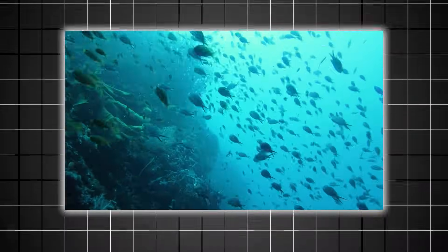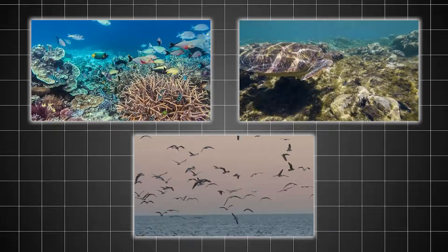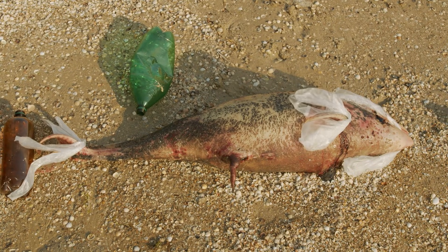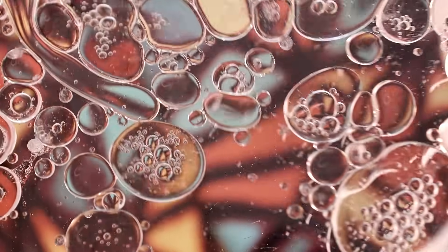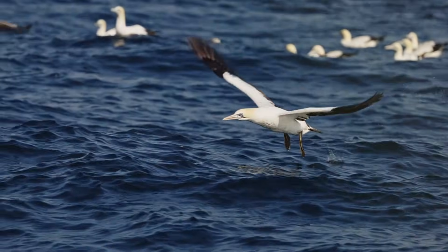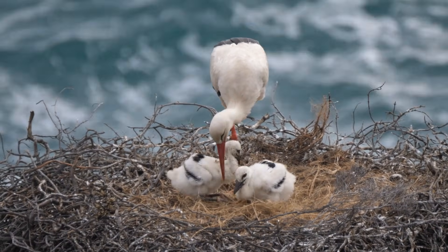The GPGP poses a massive threat to marine ecosystems. Animals like fish, sea turtles, and seabirds often mistake the plastic for food. When ingested, these plastics can block digestive systems, cause starvation, or introduce harmful chemicals into the food chain. Seabirds like albatrosses are particularly vulnerable, with studies showing that many chicks die from consuming plastic debris brought back by their parents.